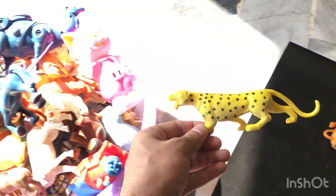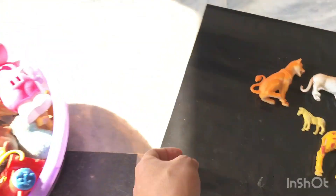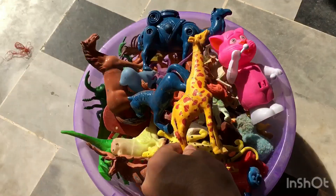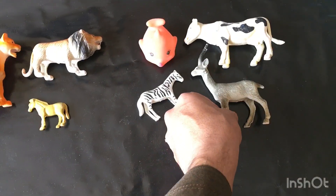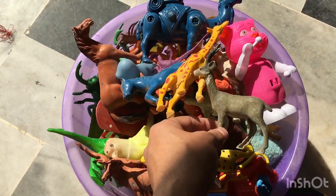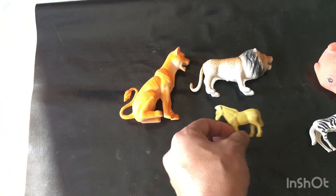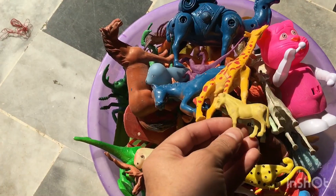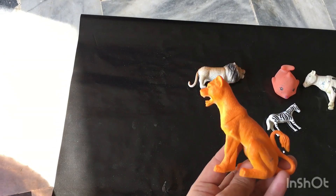Leopard in yellow color. Giraffe in yellow color — giraffe animal toys. Deer — plastic animal deer toys for kids. Horse in yellow color — mini plastic horse. Orange color leopard.